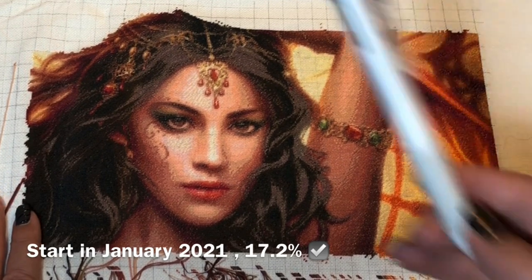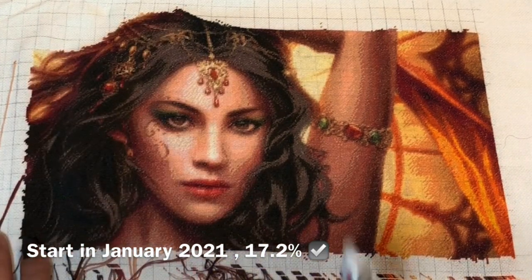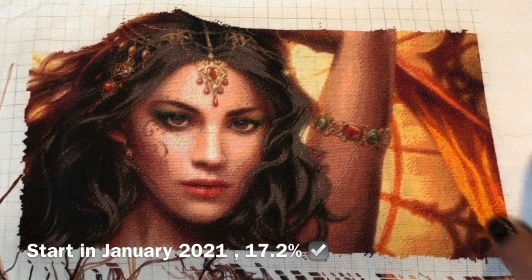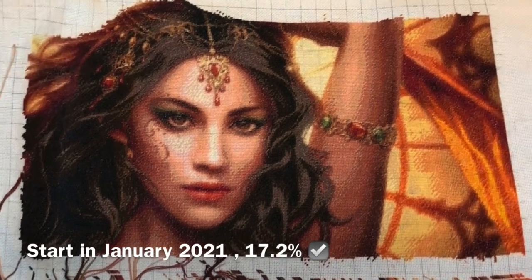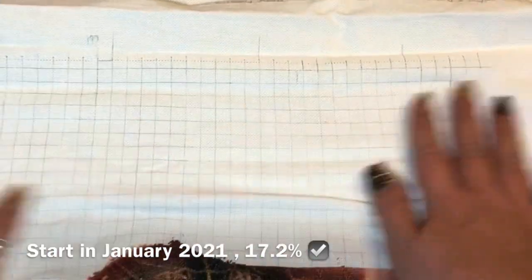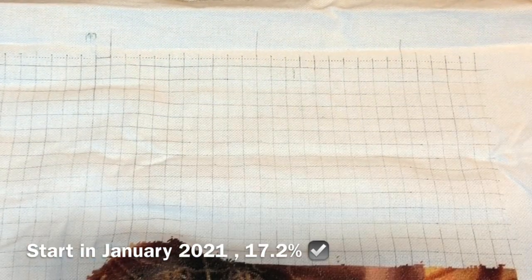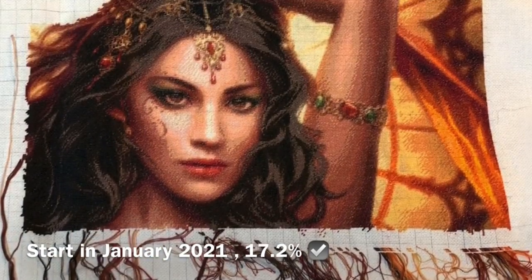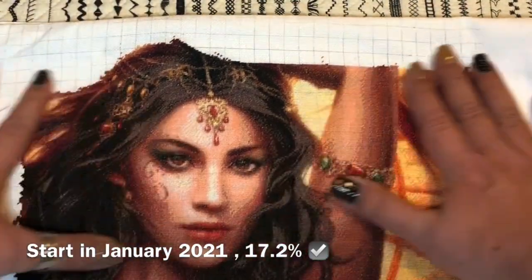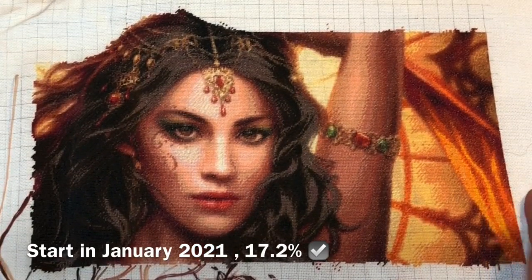I couldn't iron this pattern because I'm using a friction pen, which is erasable by heat. Next time when I see you I will move my Q-snaps and stitch this pattern from right to left, so I will not see this beautiful girl for a long time. But yeah, this is my progress in 2021.